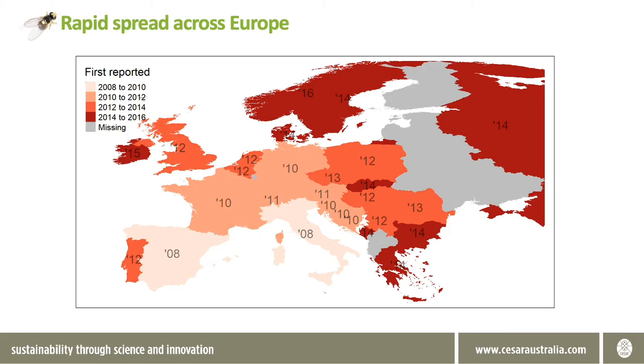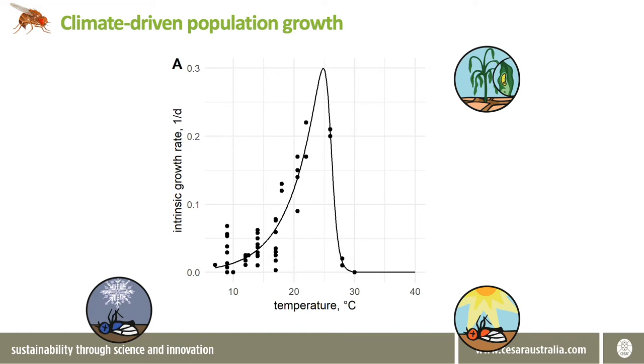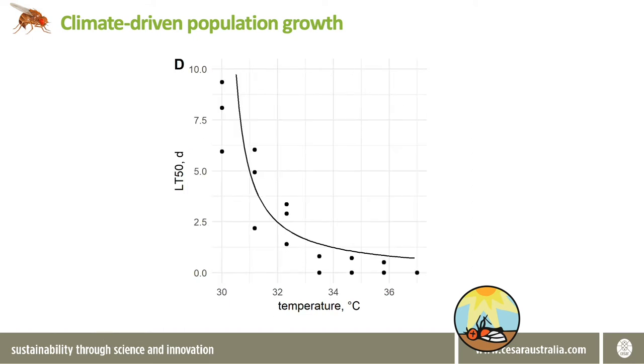So what is it about its biology that has allowed it to establish in these locations? Climatic conditions are a large determining factor of population growth potential of spotted wing Drosophila. If we plot population growth rate against temperature we can see that it increases up until roughly 25 degrees Celsius and then sharply declines. These temperatures represent constant temperatures of lab-reared populations across their life cycle, but in the field populations will experience short extreme conditions which will decrease population sizes. Under extreme heat the time until 50 percent of the population dies rapidly decreases after 30 degrees Celsius, until populations at 35 degrees will be 50 percent dead in less than one day.